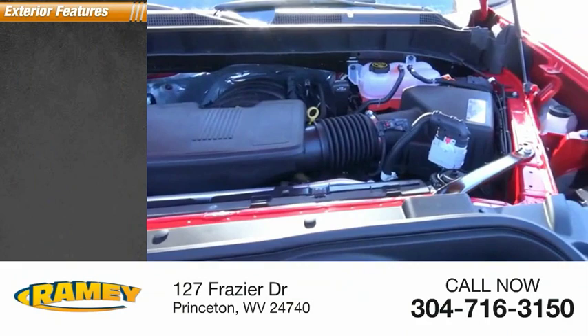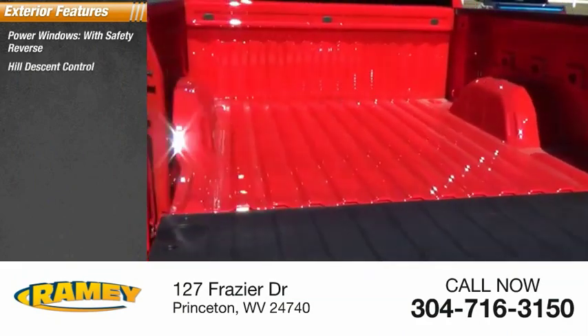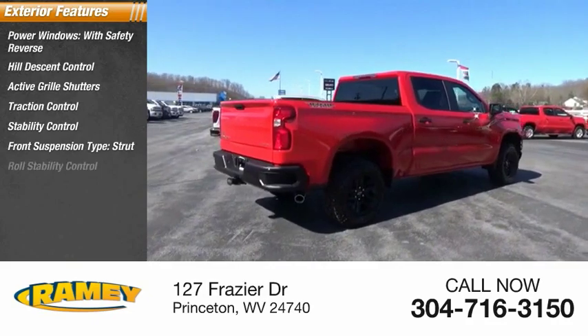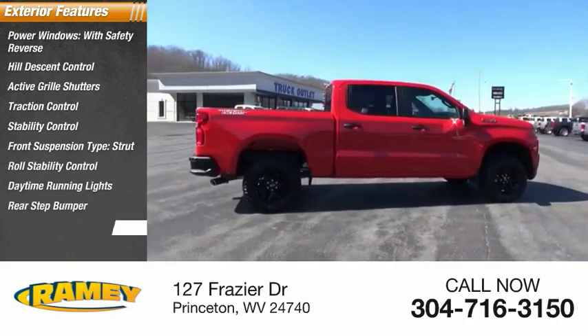Here are some of this vehicle's great options: power windows with safety reverse, hill descent control, active grille shutters, traction control, stability control, front suspension type strut, roll stability control, daytime running lights, rear step bumper, braking assist.